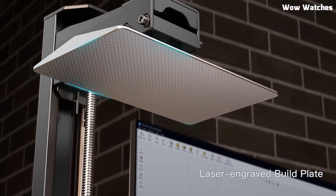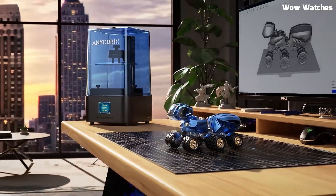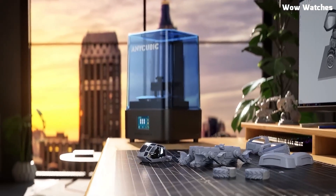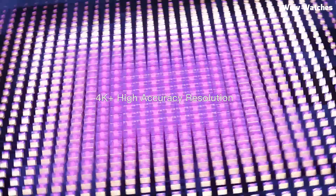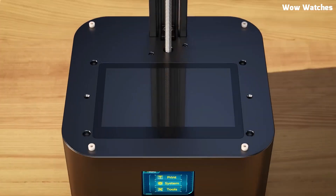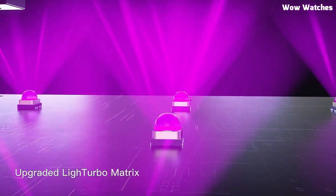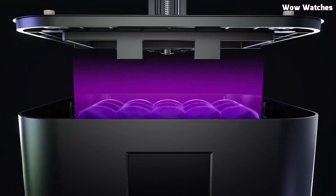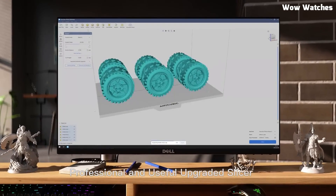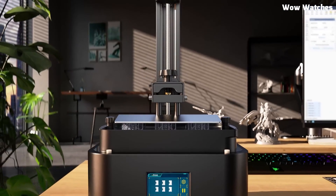With its larger print volume of 143x89x165mm, you can take on more ambitious projects compared to its predecessors. The upgraded light turbo matrix enhances light uniformity, reducing layer lines and ensuring more consistent results. Plus, the laser-engraved build plate provides superior adhesion, minimizing print failures and making post-processing easier. The improved UV light source offers better exposure control, while the anti-scratch LCD screen protector extends the screen's lifespan.